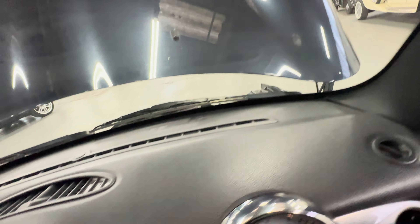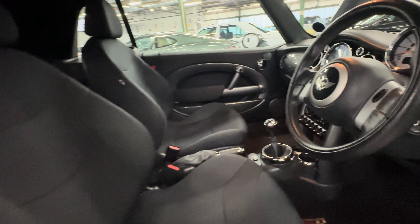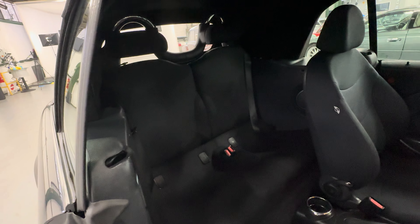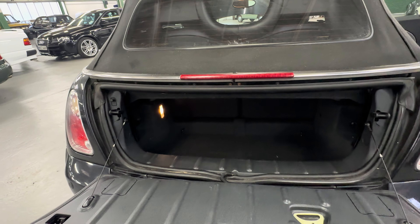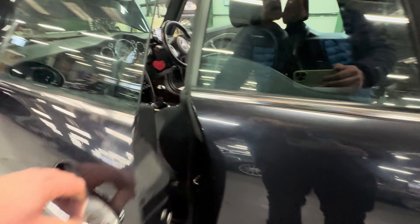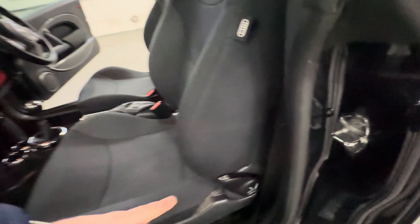Steering wheel in nice condition, across the dashboard no complaints. Down the centre console — all nice and original, nice and tidy, no heavy scratching at all. Rear seats nice and tidy from both left and right-hand side. Into the boot — nice and straight in there, no complaints. Nice big load space for a little convertible. Left-hand side front door card, nice and tidy, no complaints, mats lovely and clean. No rips or tears at all in the seats — both seats folding forward as they should. Lovely and tidy from the left-hand rear too.